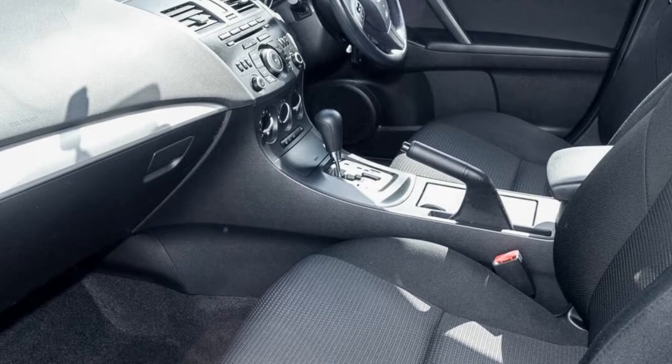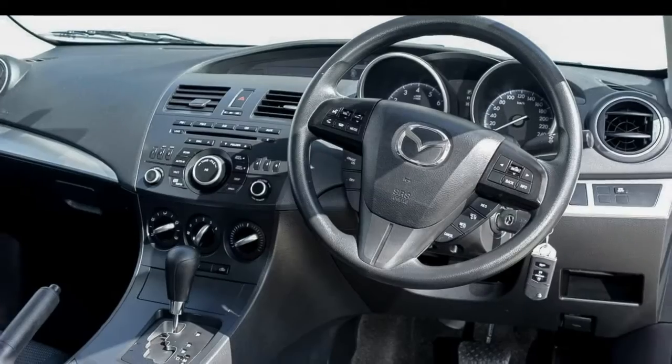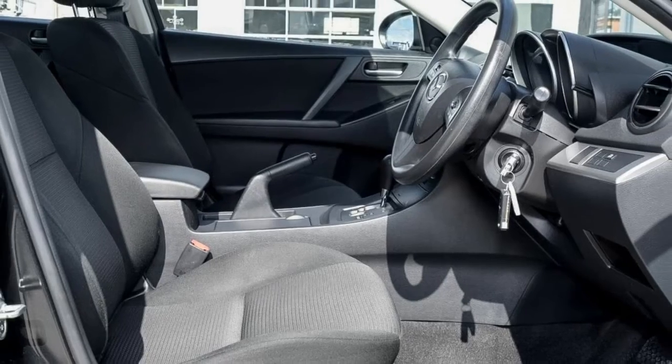Remote central locking, cruise control, tinted windows, alloy wheels, power steering, air conditioning, and more. If you're looking for a first-rate vehicle, this could be yours today.